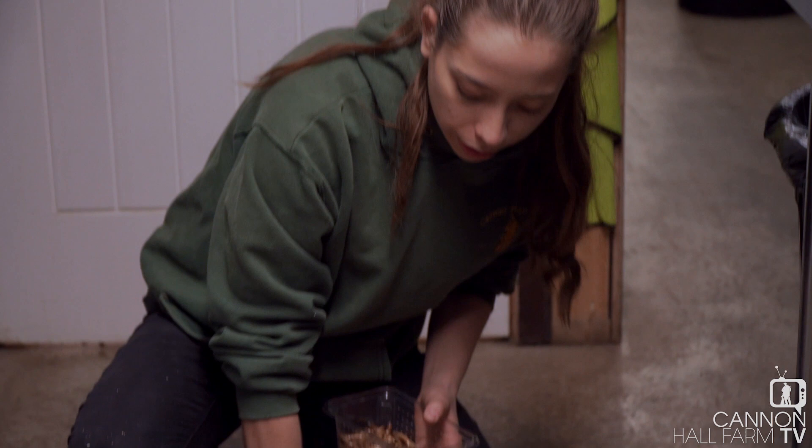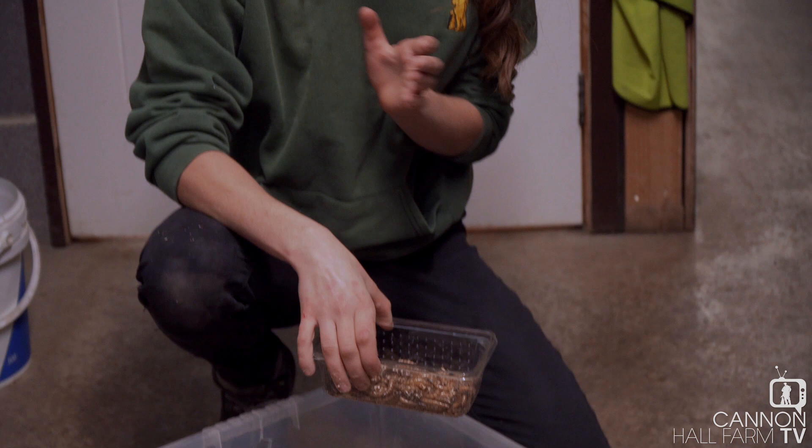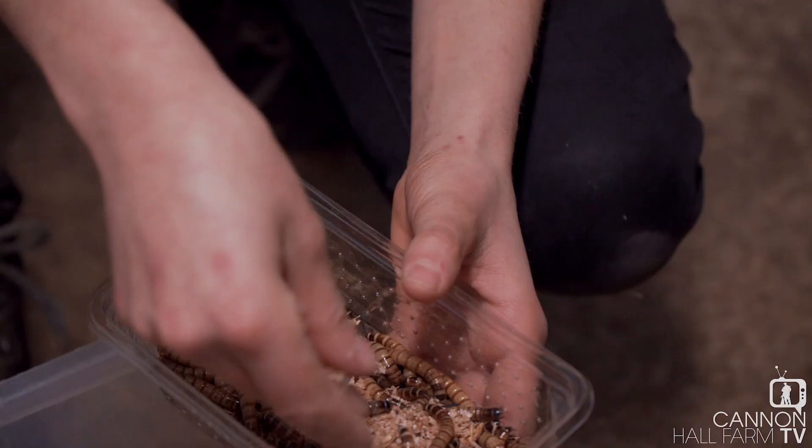So these are morio worms which are a very tasty treat for meerkats. They're actually quite high in fat which just means they don't get them too often, but they do tend to get them a little bit more in winter just because it's a bit colder out there, just to keep their body condition where we want it to be.